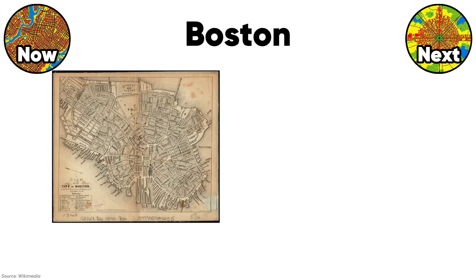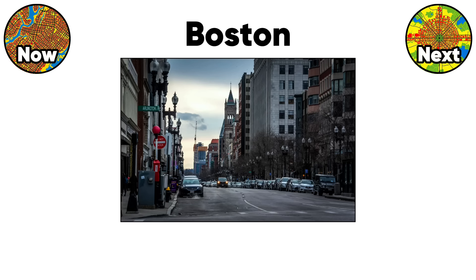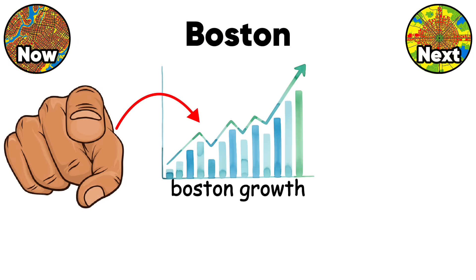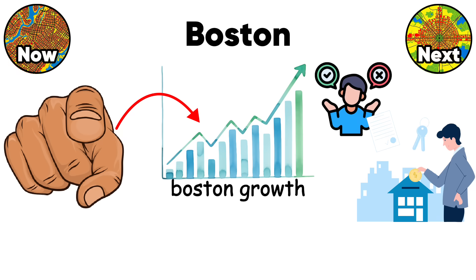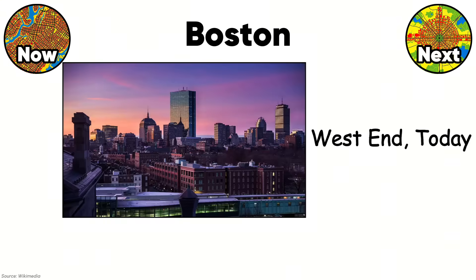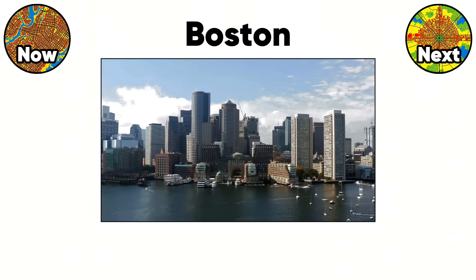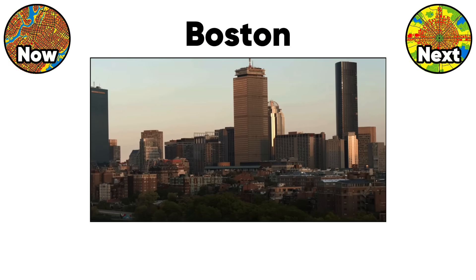But Boston's chaos has unexpected benefits. Irregular blocks create diverse neighborhoods with distinct identities. Short, winding streets slow traffic naturally without speed bumps. The varied lot sizes allow buildings from different eras to coexist. Modern planners tried to fix Boston with urban renewal in the 1960s, demolishing the West End's organic streets for sterile towers. That failure taught urban planners that organic patterns have value. Boston's navigational nightmare is actually a masterclass in human-scale urbanism that modern cities spend billions trying to recreate.